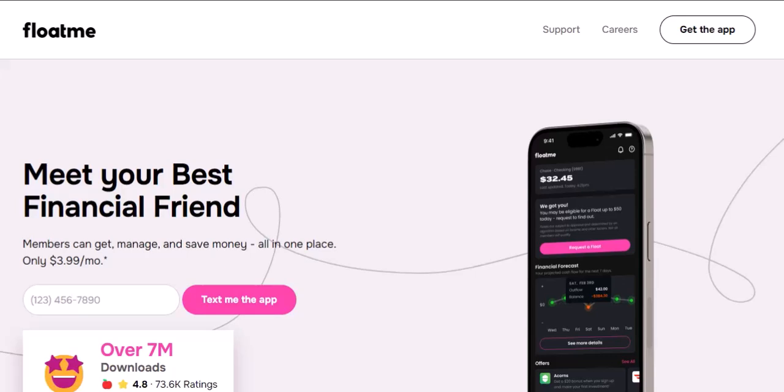So, to recap: FloatMe charges a monthly membership fee of $3.99, a potential instant transfer fee of $3 to $7, but also offers ways to earn rewards that can soften the blow.